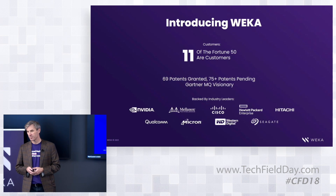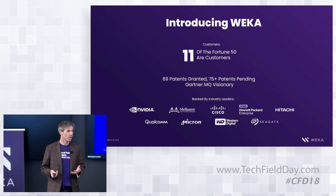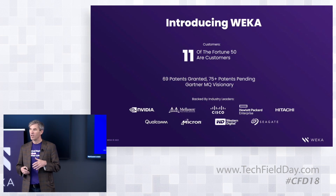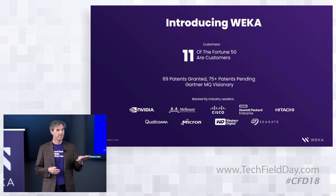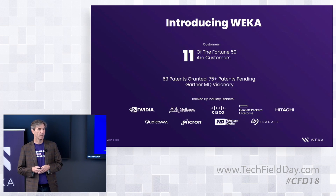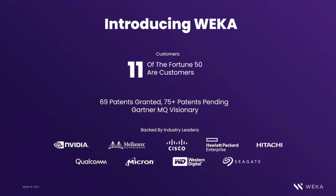We now have many thousands of customers leveraging the Weka data platform. The software-based solution runs the same software in the cloud — in any cloud, at least the four major clouds — and on commodity hardware on a customer's premises, running on Dell or Lenovo servers on-prem, or in the cloud: AWS, Google, Azure, and Oracle.